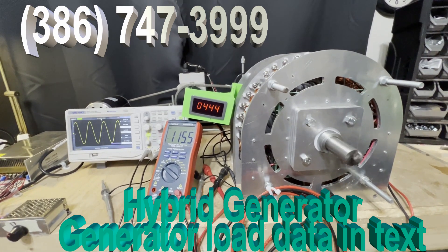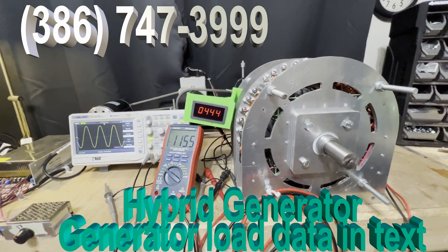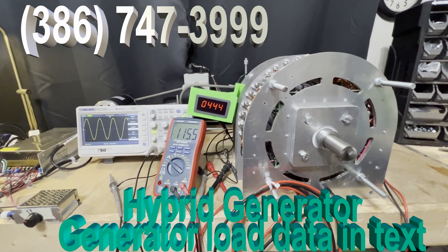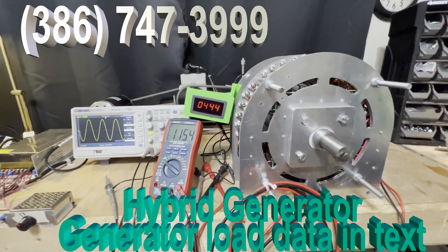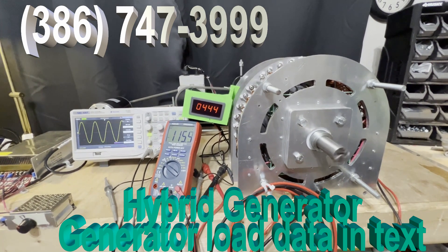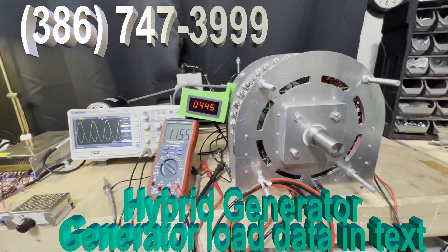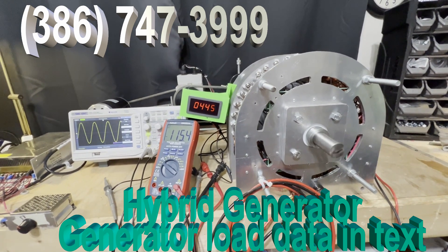This is a 15-kilowatt generator running this system. The hybrid inverter is 10 kilowatts. Call for sale prices today and we will get it to you.